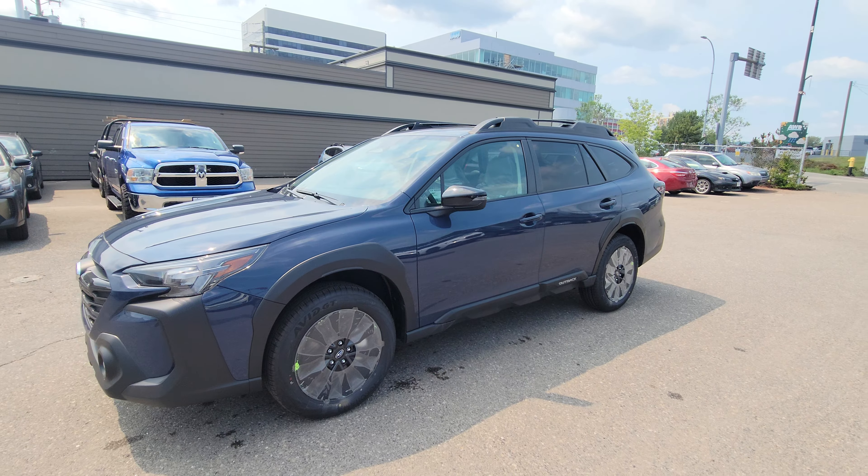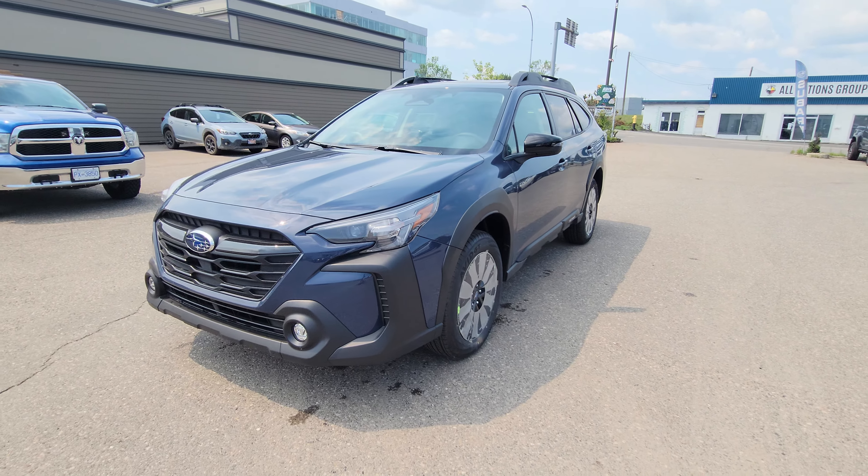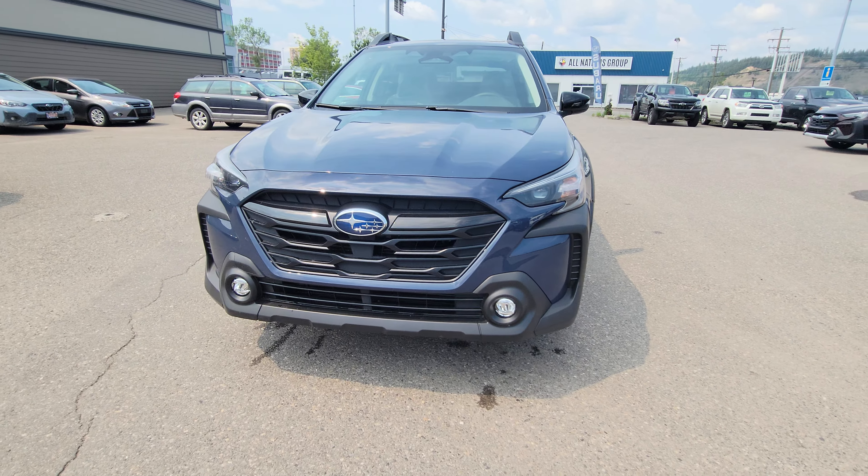Stock number is 240B1849 and it's located down here at the corner of 1st and Victoria, Subaru of Prince George.